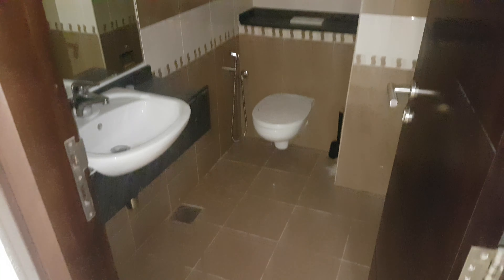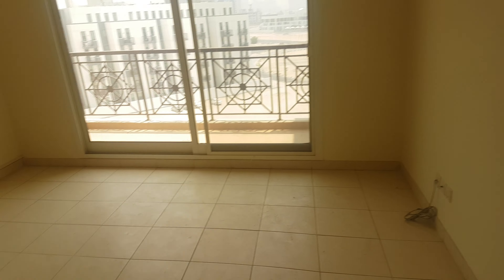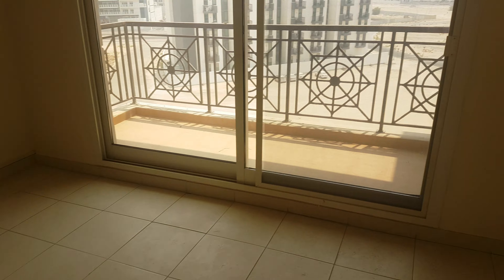This is the first bathroom, and then as we go into the bedroom, this is the second bathroom.